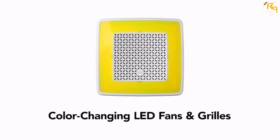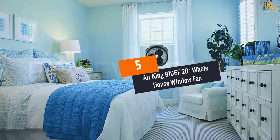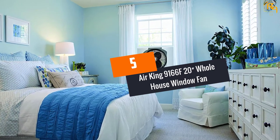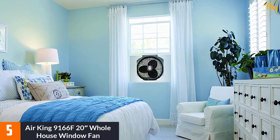Let's dive into the video. At number 5: the Air King 9166F 20-inch Whole House Window Fan. For any limited indoor space, this window fan model is a good buy.